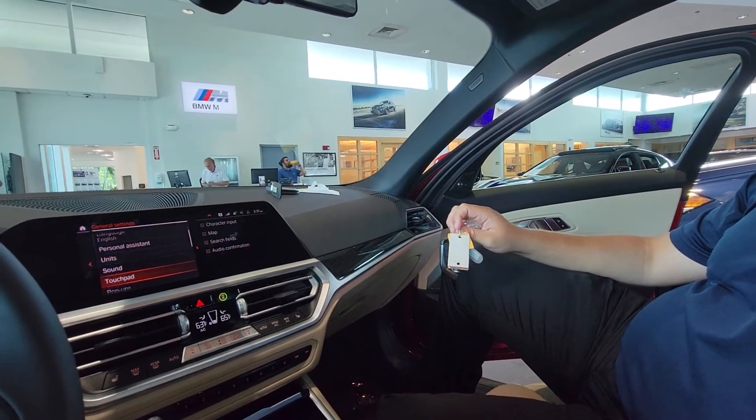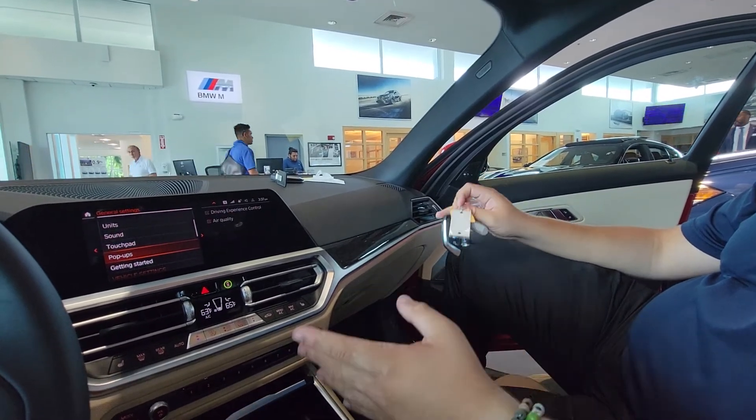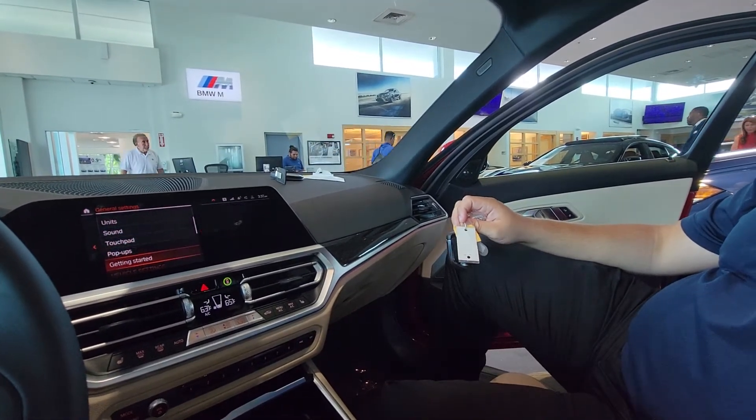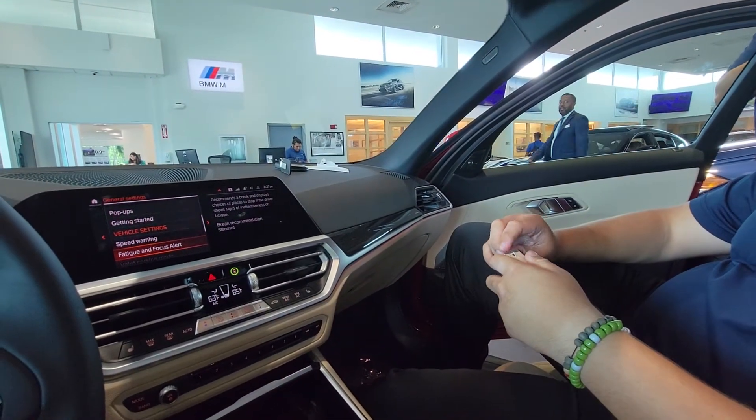If I go down to touchpad, that's the little controller over here. Pop-ups — if you put the car in sport mode, it'll just let you know. Focus on fatigue alert — so if you go on road trips, it'll recommend you stop for coffee once in a while.